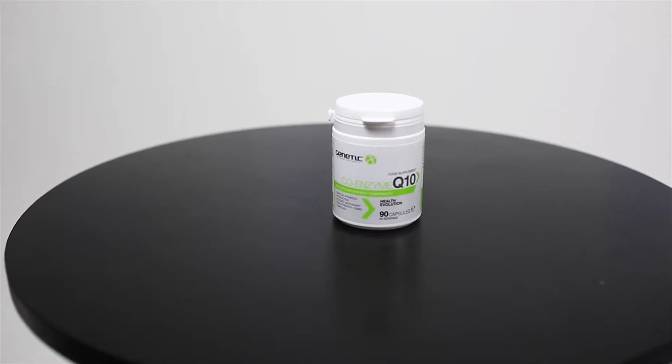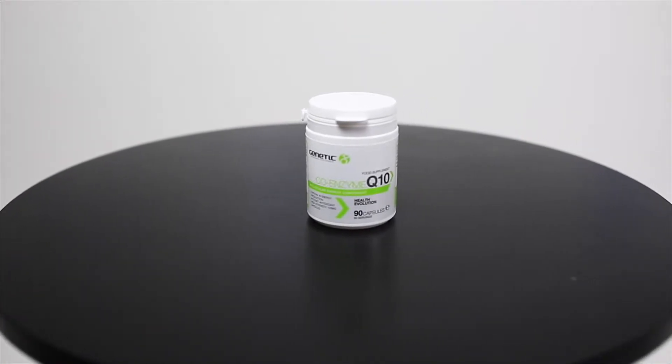Hi guys, Phil Graham here and today I'm with Coenzyme Q10 as part of the Genetic Supplements Health Evolution range. Coenzyme Q10 is a very important antioxidant within the body and it's found within every single cell within the body as well.